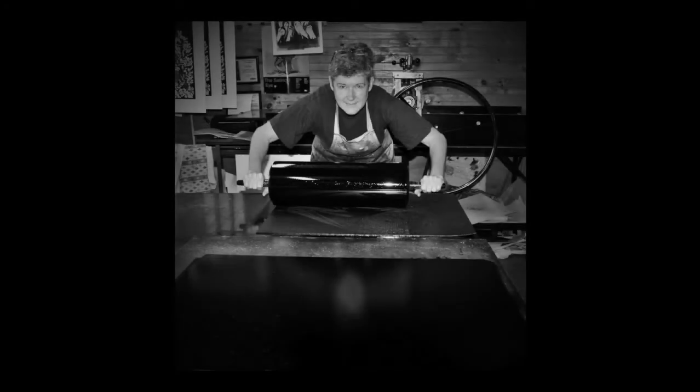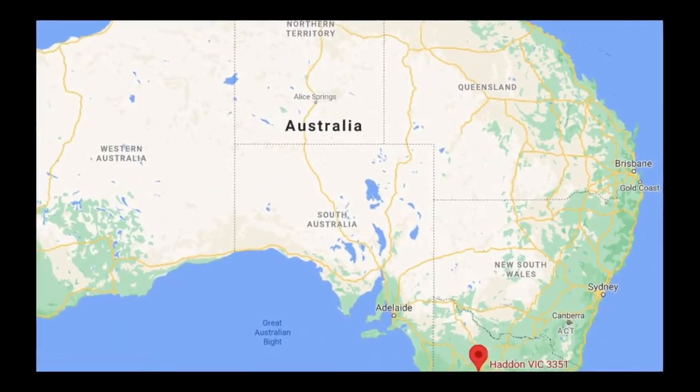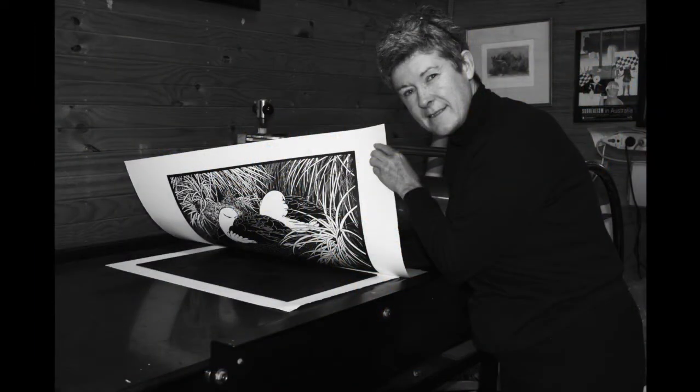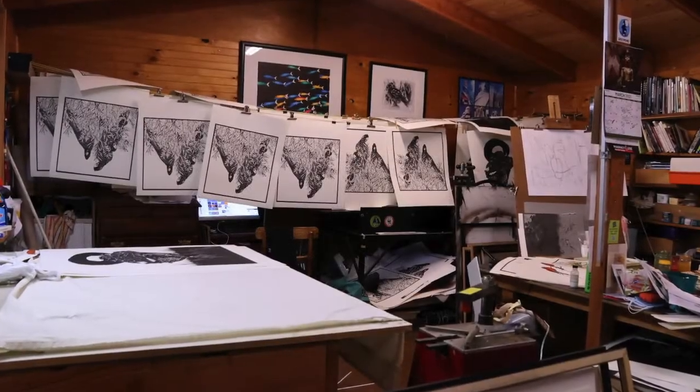Hello, my name is Vita Pearson and I am a printmaker from Australia. I live on a five-acre bush block in the state of Victoria, near a place called Haddon. I've been a professional artist for around 35 years and I'm principally a printmaker.